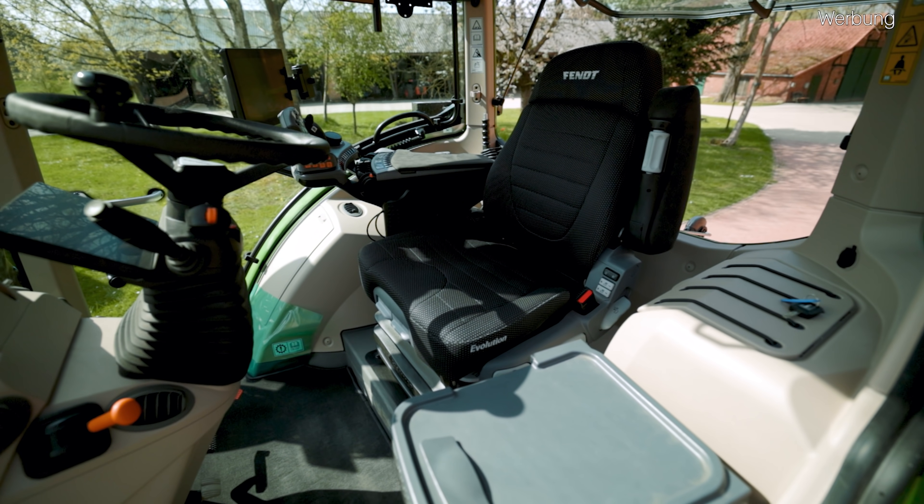Die neue Bedienphilosophie FendOne besteht im Grunde aus zwei Punkten: zum einen den neuen Fahrerarbeitsplatz, also wo wir uns jetzt hier befinden, und die FendOne-Plattform. Das Ganze wird auch Onboard und Offboard genannt – wir haben sowohl bei der Onboard-Variante auf unserem Terminal so ziemlich die gleichen Ansichten, wie auch bei der Offboard-Variante auf unseren Smart-Devices oder auf unserem Computer. Sodass wir in Zukunft am Computer bzw. auf Tablets oder Handys Aufträge, Felddaten usw. organisieren, strukturieren und verwalten und dann drahtlos an die Onboard-Version auf den Trecker transferieren kann.